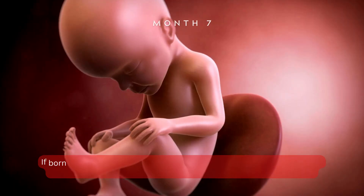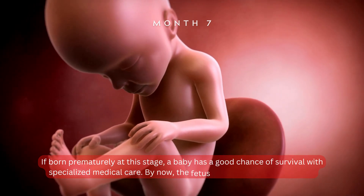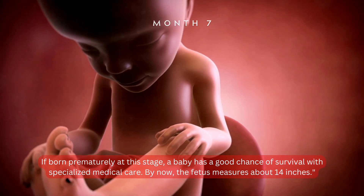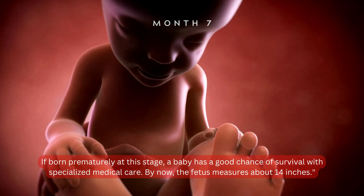and light. If born prematurely at this stage, a baby has a good chance of survival with specialized medical care. By now, the fetus measures about 14 inches.